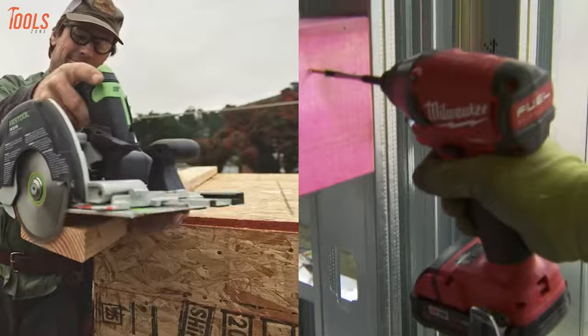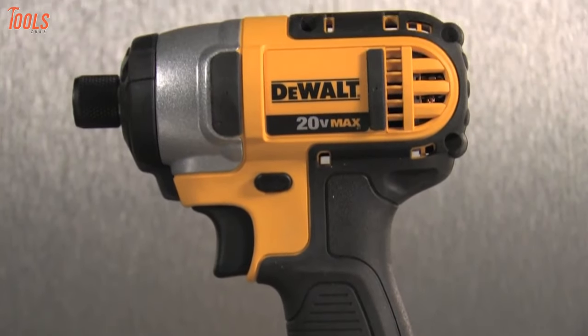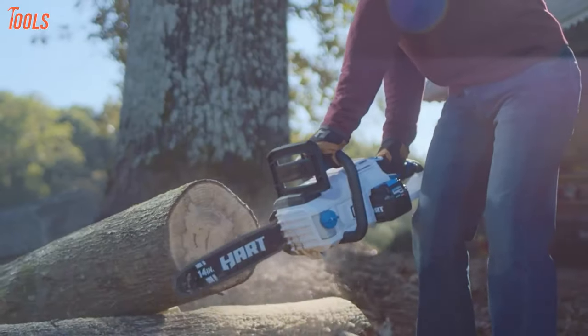That's all about corded and non-corded tools. But the question still remains: are cordless tools really better than corded tools? Well, that all depends on your application, job site, needs, and everything in between.